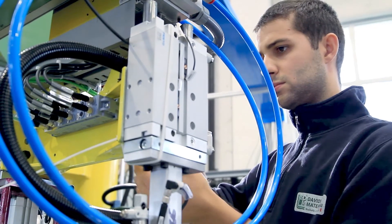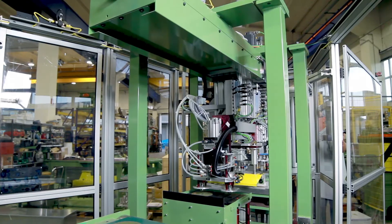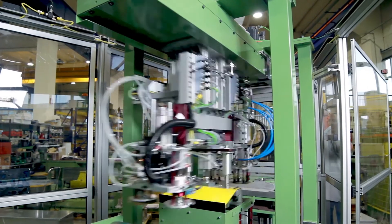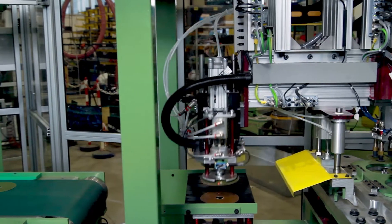The ET200AL system is the new decentralized peripheral SIMATIC system, which allows much simpler and more flexible wiring, especially in reduced areas and where there are moving parts, as on this machine.